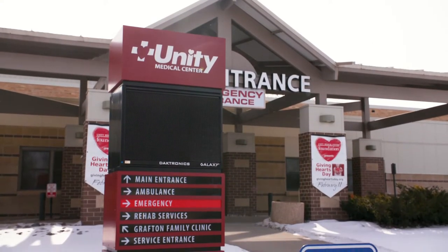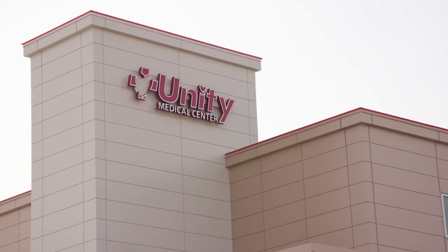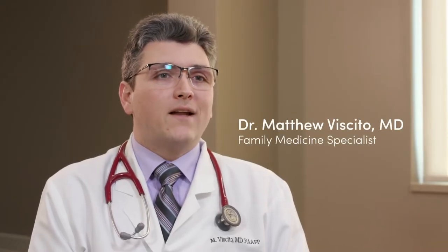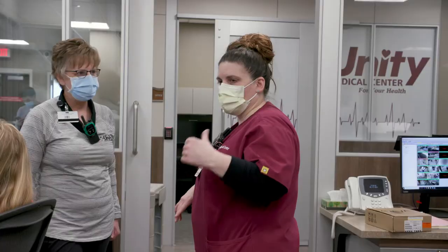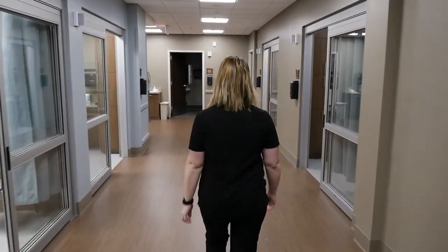There have been hospitals here in Grafton for more than 110 years. Unity Medical Center was actually formed in 1971. Our current facility encompasses both Unity Medical Center as well as Grafton Family Clinic here in Grafton, and most recently Park River Family Clinic over in Park River. Unity Medical Center has been growing and expanding within the confines of our old walls for several years, but as we've expanded the services and brought more of those services locally to our community, we really have needed to expand the actual walls of Unity Medical Center to allow for that growth.